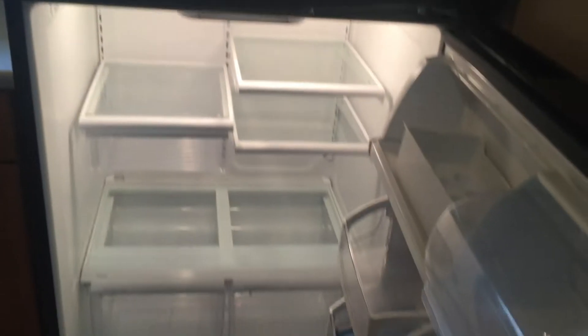It looks like we're missing the ice maker tray, so I'm going to order that for the tenant. We'll have that delivered. Let's see if the ice maker even works, just out of curiosity.